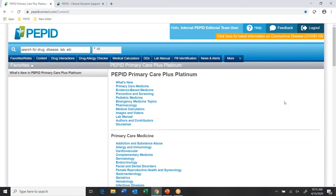I'm in a browser — pepidconnect.com is our URL for the resource. Below that I've got my search bar where I can search for any topic: drugs, diseases, labs, things of that nature.